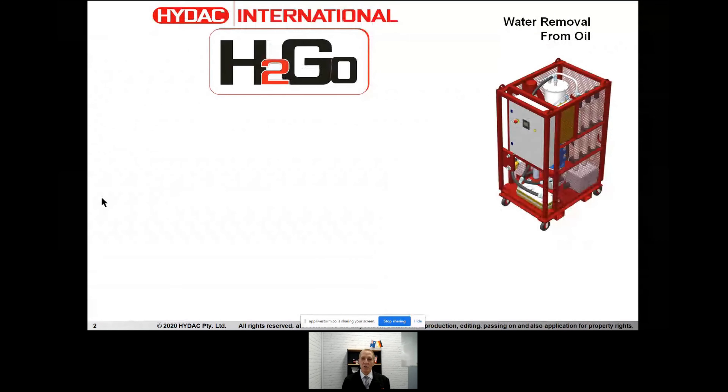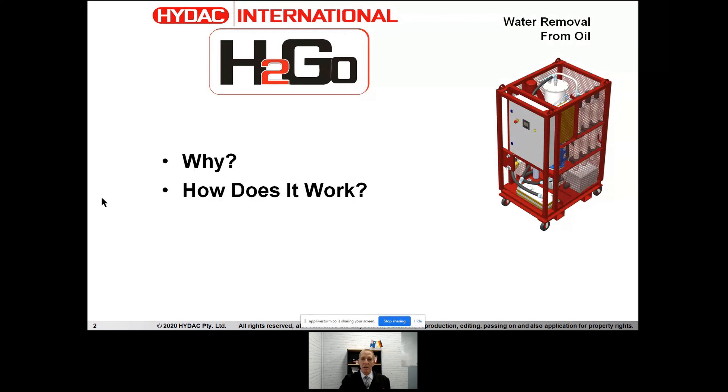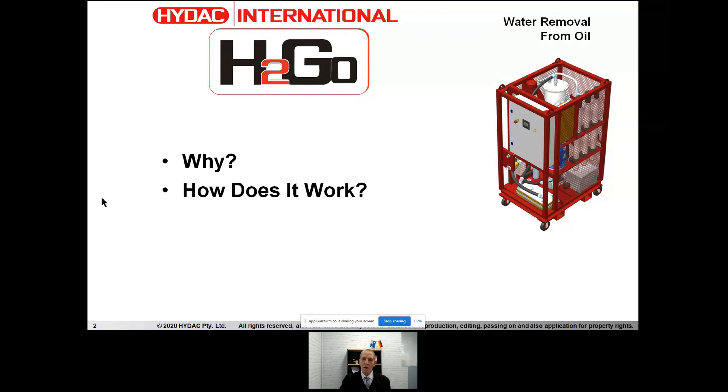We have an opportunity today to show you something new. I'm very excited to introduce a new product that we've been working on for the last couple of years, with a very interesting technology — and that will form part of our presentation today. I want to cover why we're talking about removing water from oil. Moisture in oil is a very common thing, and very often people only see water when it gets to the point of free water, when it's already a very severe problem. But we're going to talk about all forms of water and moisture.